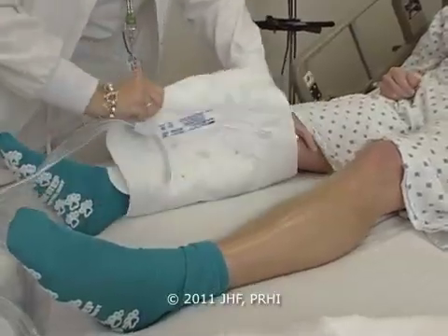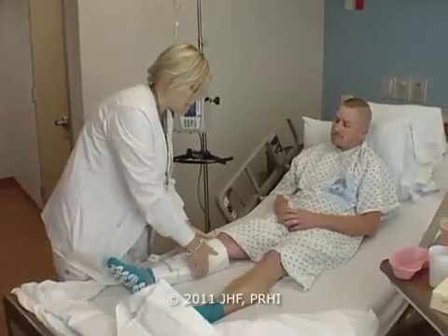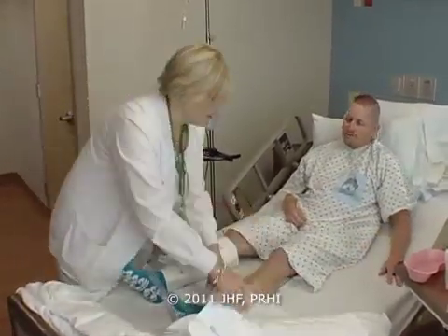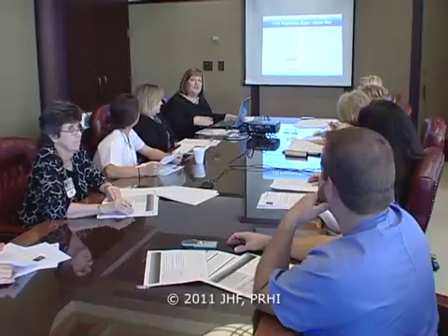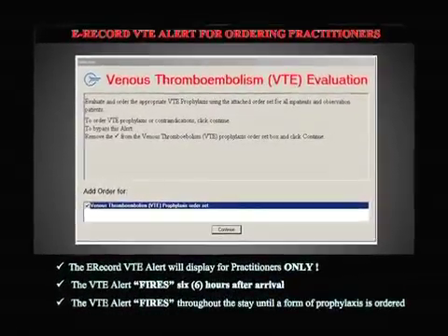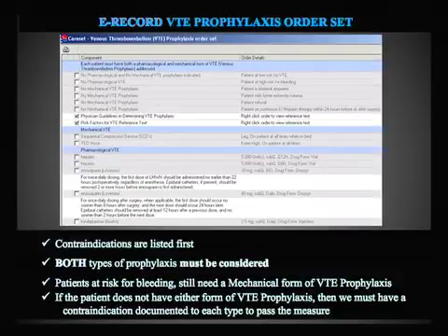We also needed the E-Record group to be part of this. We know the Joint Commission have some very specific guidelines on what we need to provide to patients. They'd like each patient to have one form of prophylaxis in place by the admission day or day after admission. And that prevents that blood from pooling in your calf. So this will prevent the blood clot? You got it. So we want some type of flag in our electronic medical record that will come up every time — six hours after admission if the patient has neither an order for a pharmacological or a mechanical form of prophylaxis.